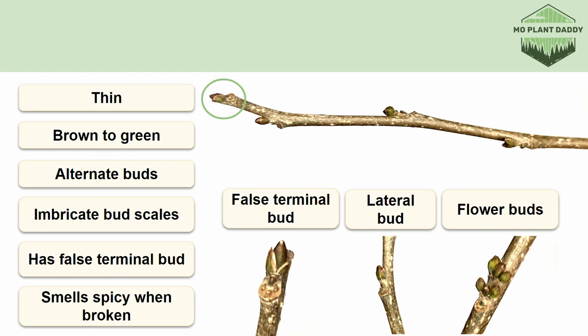Remember, a quick way to identify a Spicebush twig would be to scratch or break it and see if it smells spicy, like a mix of allspice and other spices.